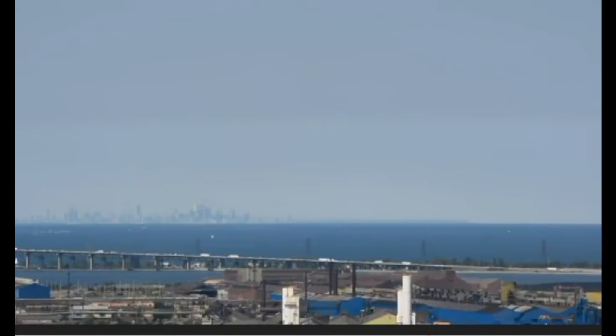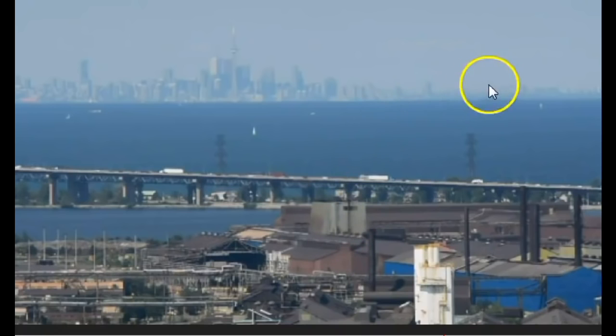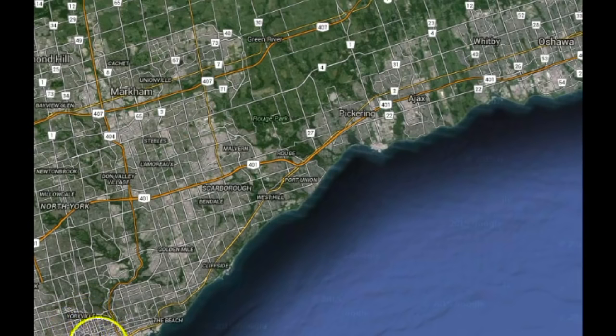Now taking a look at the Toronto skyline again — look even further down beyond the skyline down Lake Ontario. Those buildings you saw just to the right of the skyline, coming all the way down to Scarborough, down to this point Port Union. So this is well beyond 40 to 50 miles that you can see.